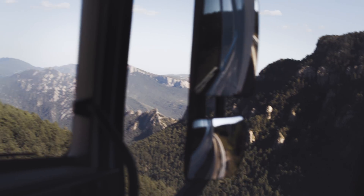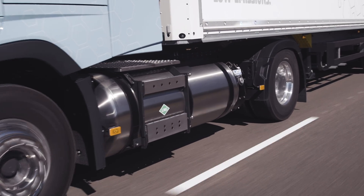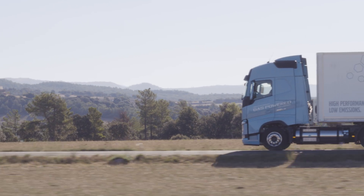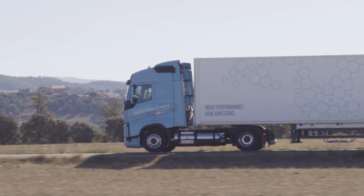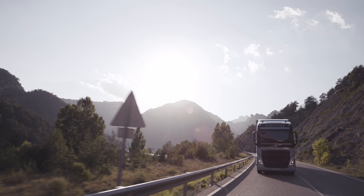Society demands cleaner alternative fuels. Liquefied natural gas offers great potential, both as an immediate and a long-term solution to that problem, with much lowered climate impact. This solution will also meet our customers' demands, with lowered CO2 emissions and no compromise to either performance or productivity.